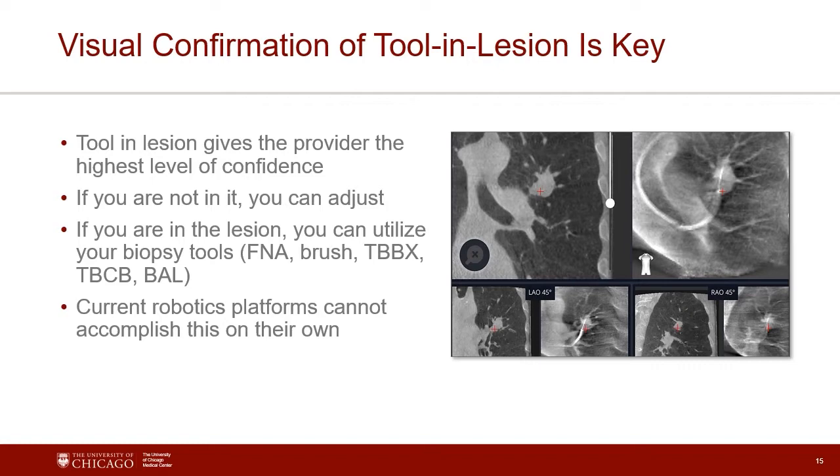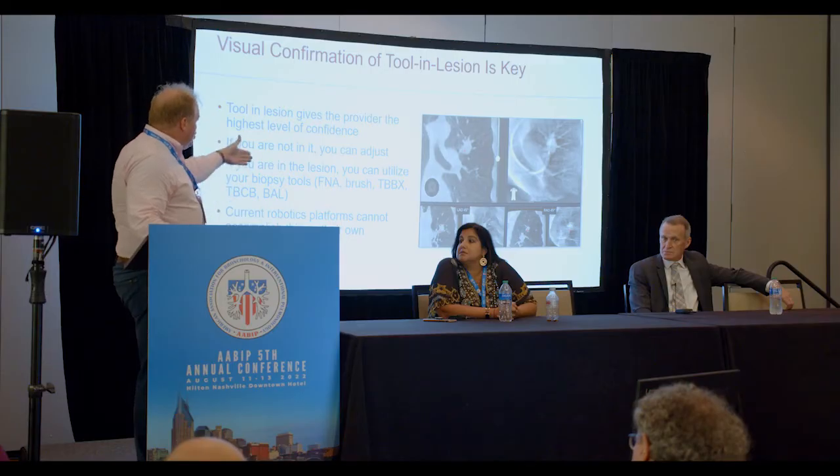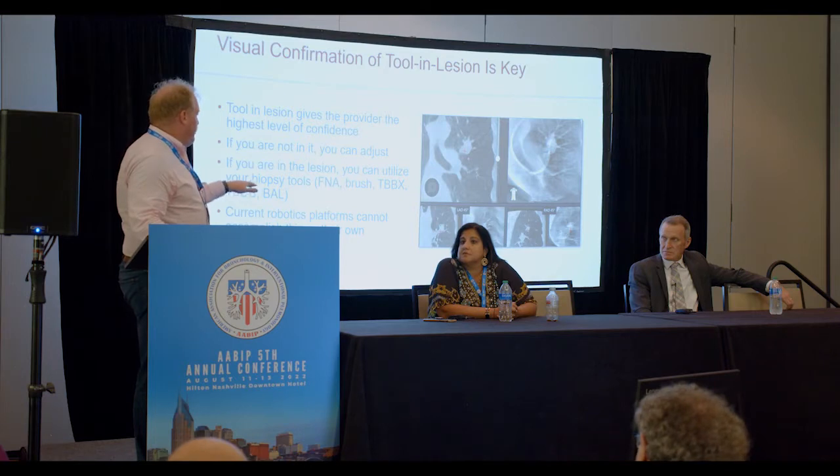Real-time image-guided biopsies do have high yields. Our colleagues in interventional radiology can see that they're in the middle of it. And if you're fortunate enough to have a cone beam system, you can get fancy images proving you're right in the middle. But access to that device, even if your hospital has one, is challenging — I can get one every other Thursday under very restricted conditions. The workflow is not ideal, and radiation exposure is high. The current robotic platforms don't have real-time imaging either. Cone beam is also very cost-prohibitive, and pulmonology doesn't generate direct revenue the way TAVR or electrophysiology does, so you constantly get bumped.